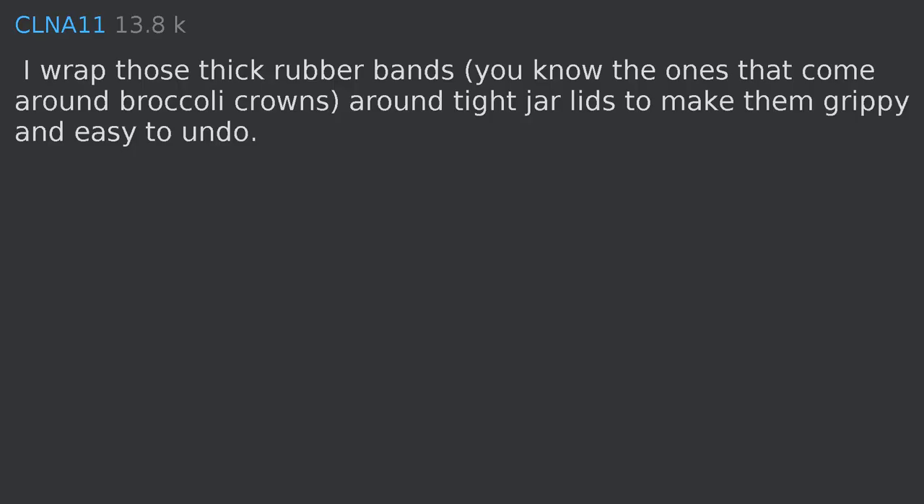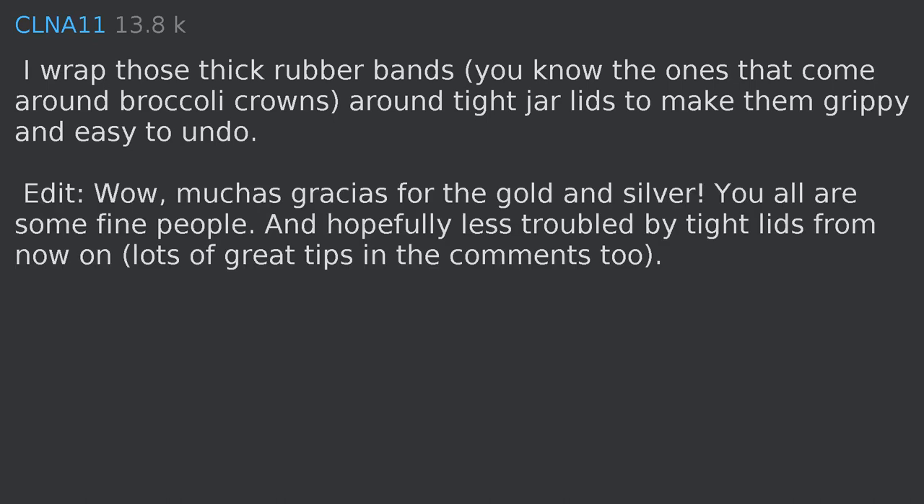WD-40 removes old adhesives from anything without damage or staining or discoloration. I wrap those thick rubber bands — the ones that come around broccoli crowns — around tight jar lids to make them grippy and easy to undo.